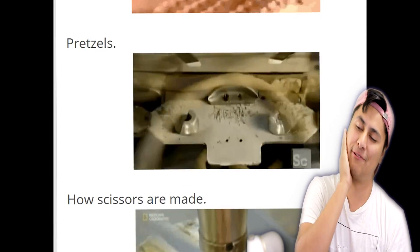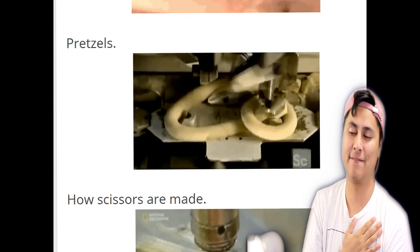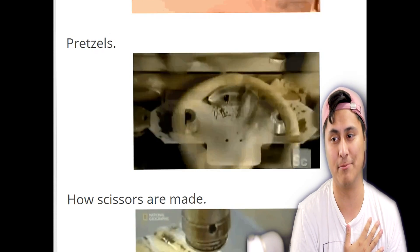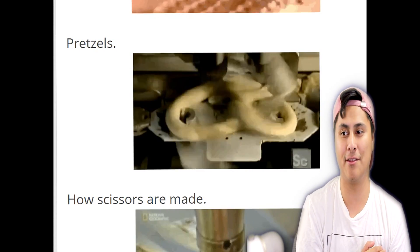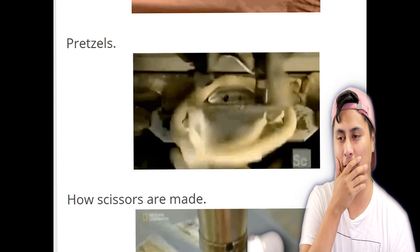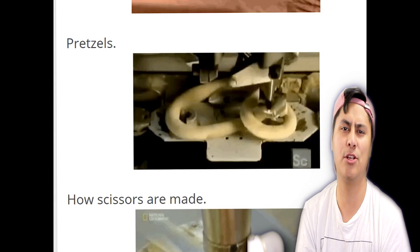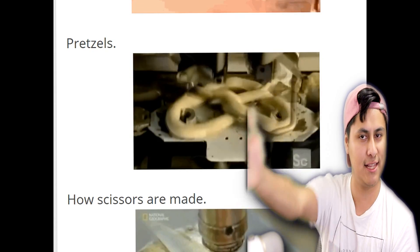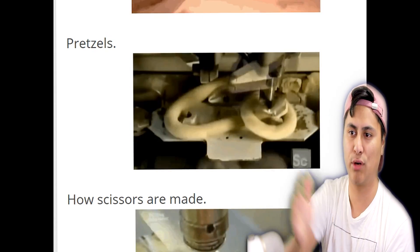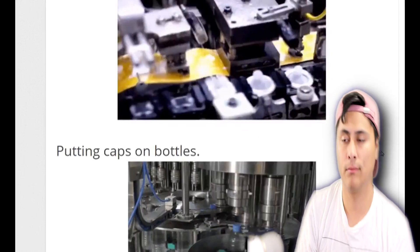I remember this one on Facebook. This is probably the most satisfying video I saw on Facebook. For people who don't know how pretzels are made, this is how — all by machine — and it looks delicious. See, you guys see what you made me do? It's your fault I'm always hungry because I react to videos you love, and now I'm watching a pretzel being made. I'm hungry.